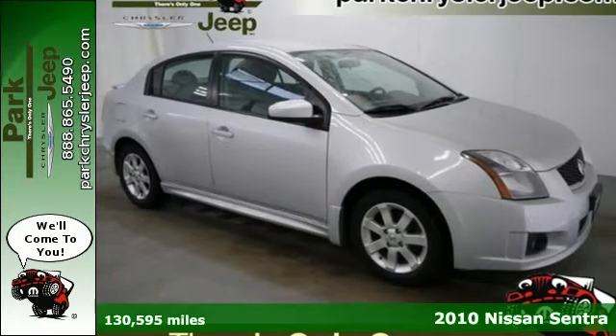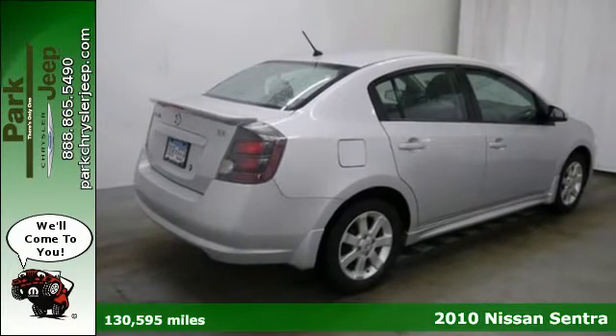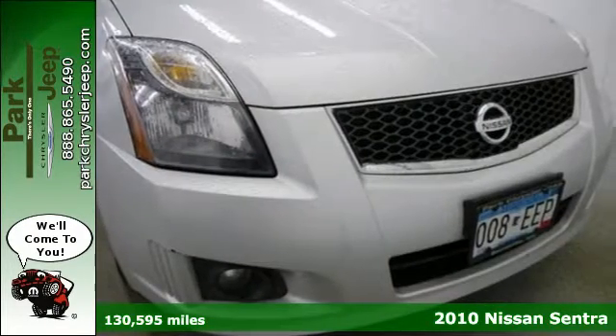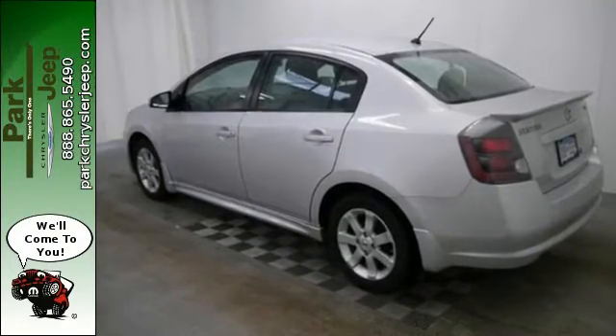Here's a 2010 Nissan Sentra. The Sentra gives you so much for so little with standard features including air conditioning, leather-wrapped steering wheel, power door locks, remote exterior mirrors, and driver and passenger whiplash protection.